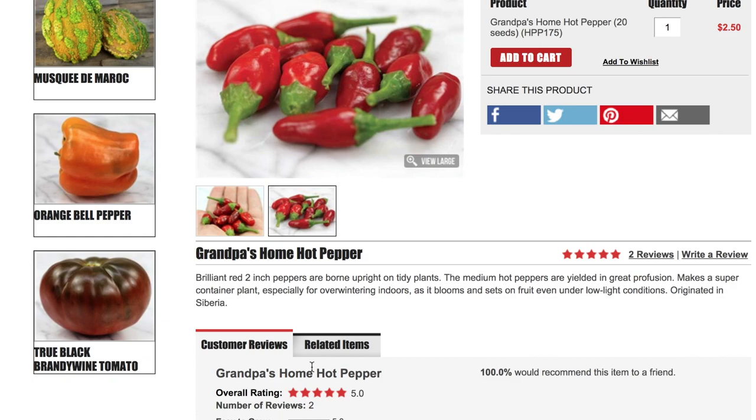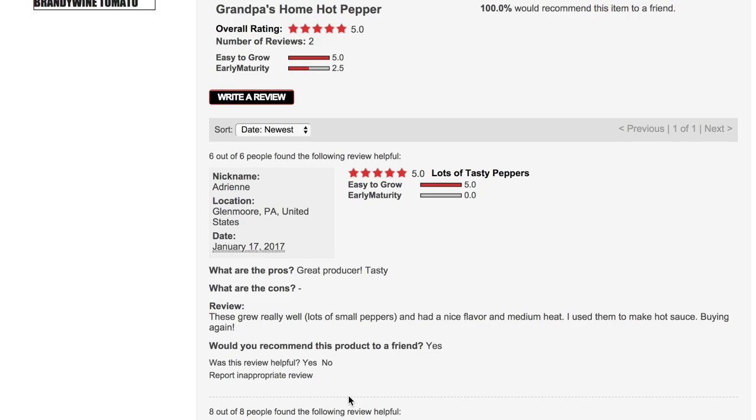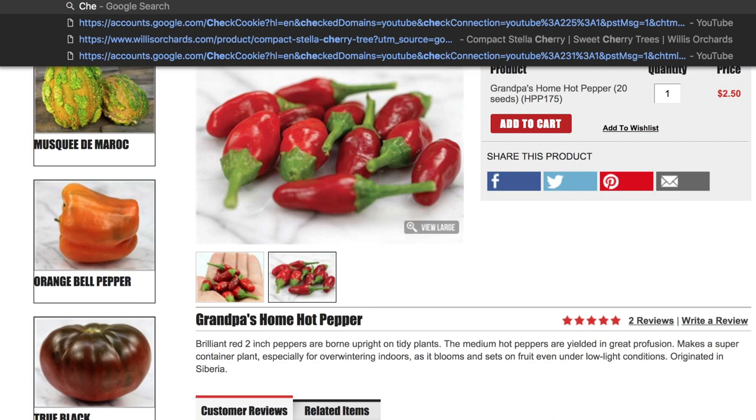Grandpa's Home is the next variety. Brilliant red two-inch peppers born upright on tidy plants — the medium hot peppers are yielded in great profusion. Makes a super container plant, especially for overwintering indoors, as it blooms and sets fruit even under low light conditions. It originated in Siberia. One reviewer says they grew really well, lots of small peppers with nice flavor and medium heat, used them to make hot sauce, buying again. Quite hot little peppers with an interesting name — nothing tells us why they're called Grandpa's Home.